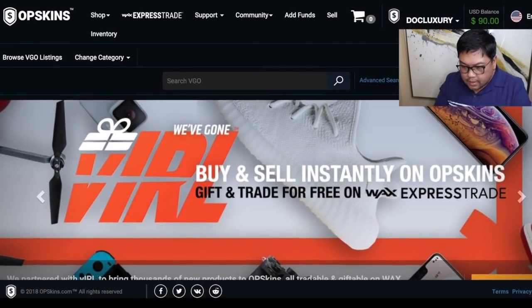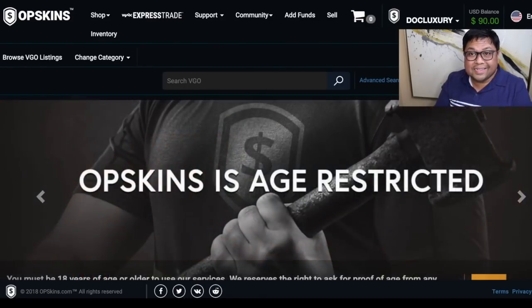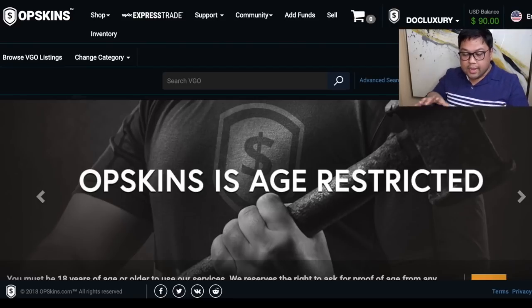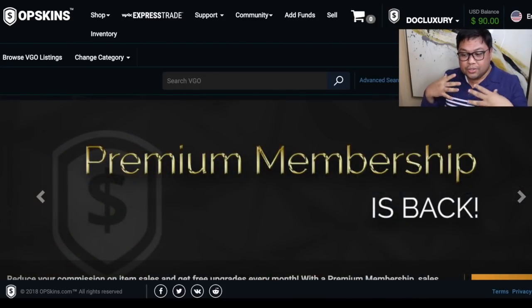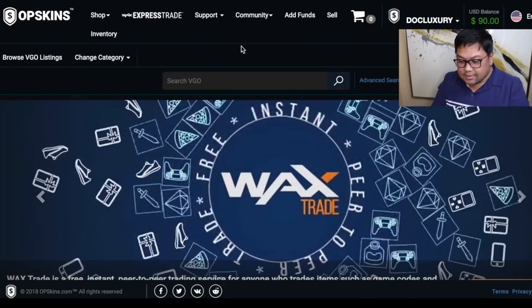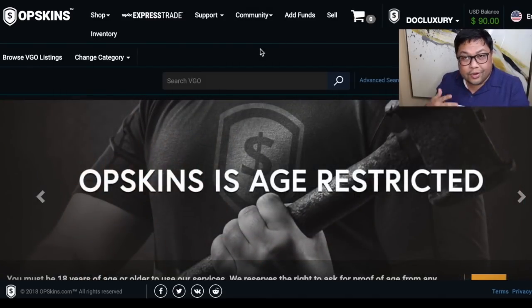This is the OPSkins website — this is where everything happens and all these other websites are basically connected to OPSkins. OPSkins is where you create an account, this is where you buy keys to open mystery boxes, and this is also where you can sell things.